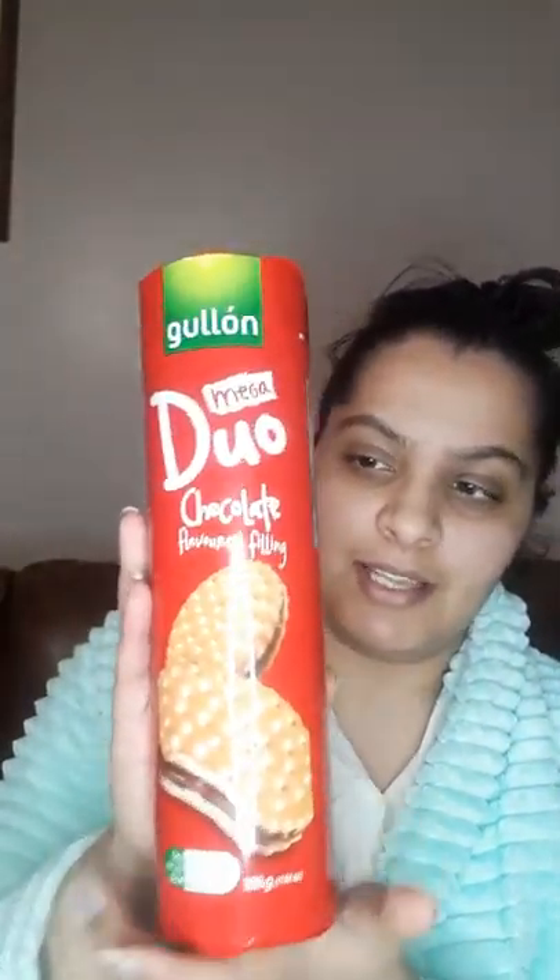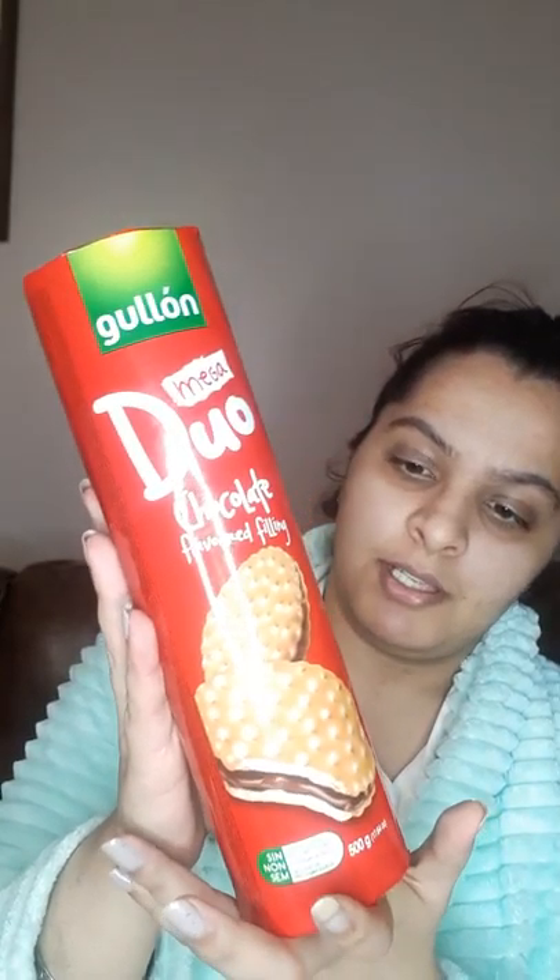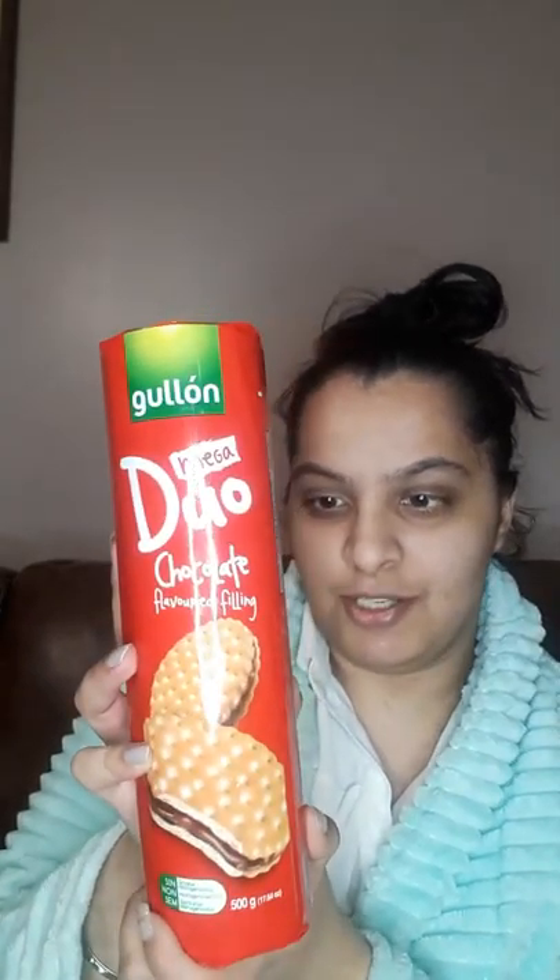Let's start with the B&M haul — and also a Poundland haul, sorry, I'll add Poundland in as well. So my mum got these biscuits from the pound shop. I did not let her open them until I did this video, so she'll be very happy knowing she can eat them now.